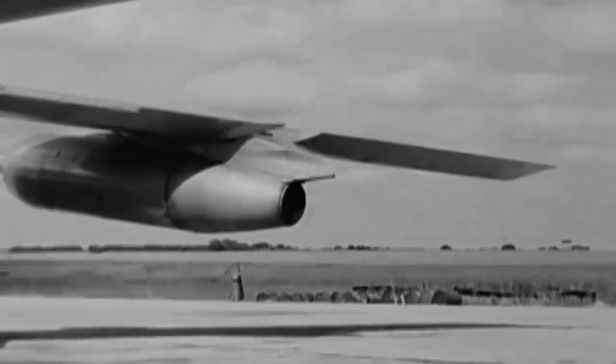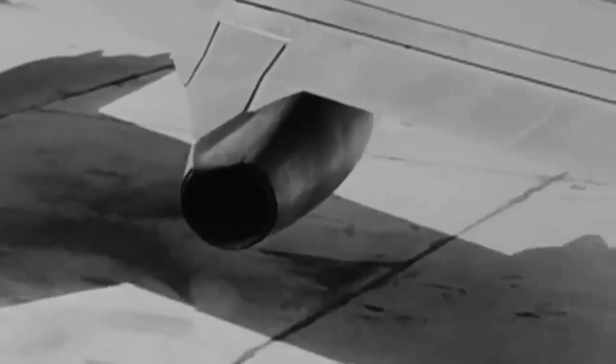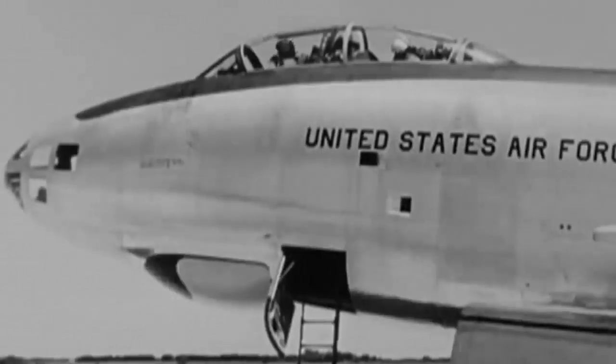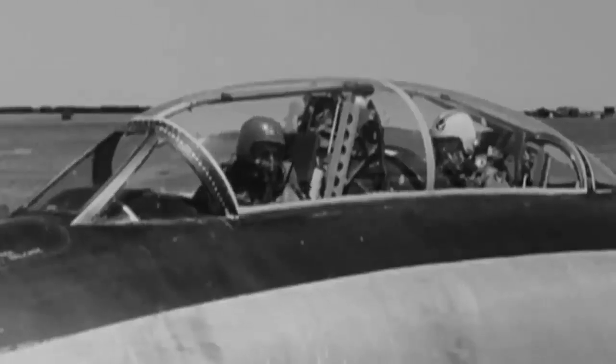Three people made up the crew of the B-47 — the navigator, gunner, co-pilot, and pilot — and were enclosed in a huge bubble canopy. Later models had no outside visibility, making the B-47 a precursor to modern large jet aircraft.